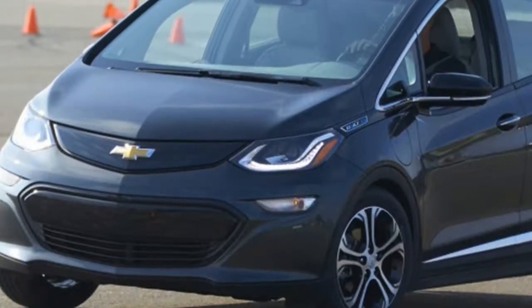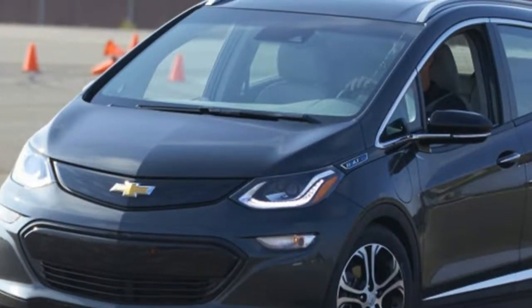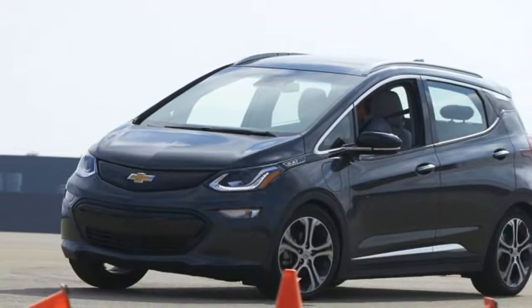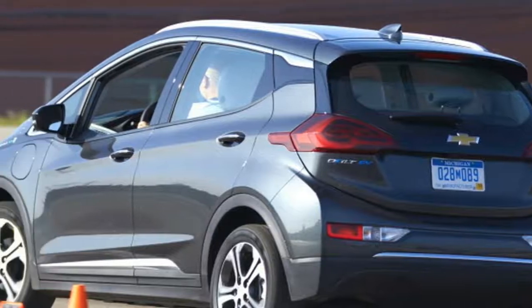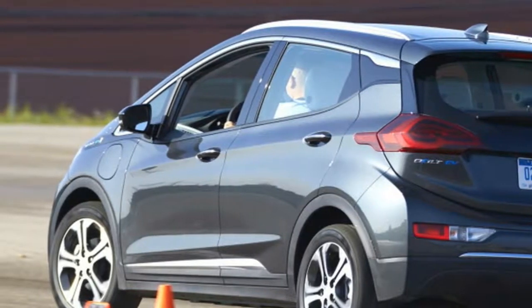Since the first moment I hit the throttle and felt all 266 pound-feet of torque instantly break the front tires loose, I've wanted a chance to really cane the 2017 Chevy Bolt EV like any other hot hatch.